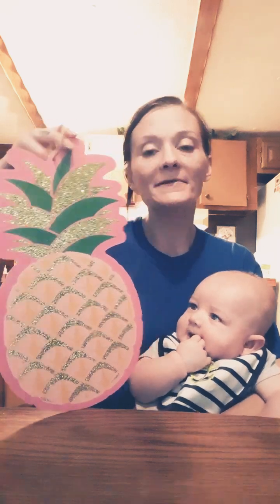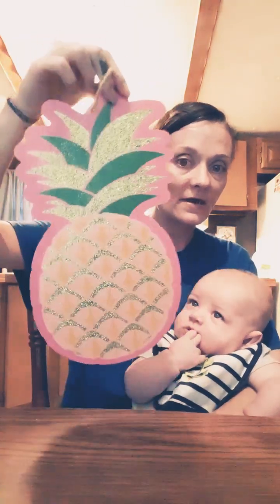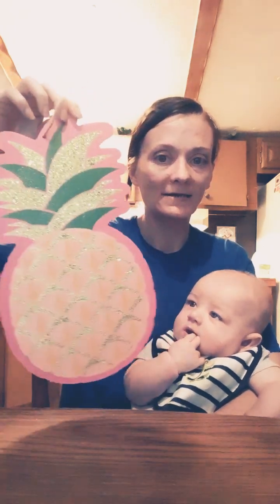The next thing I got was this pineapple right here. This is cute. I've seen this a couple of times but didn't pick it up. Got it this time. I was going to see what I could do with it. It is very glittery, but I think I can fix it up a little bit and make it more my taste.